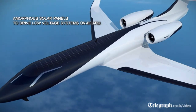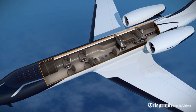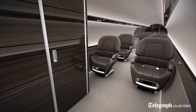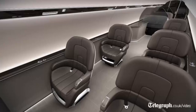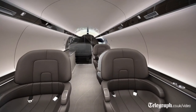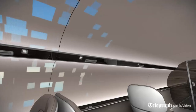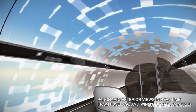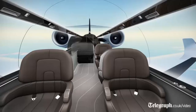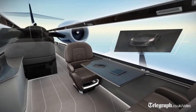Weight is the number one enemy of any aircraft because you require more fuel to move that weight through the air. The displays, which would replace the windows, are lighter than the row of windows that you would traditionally find in a business passenger jet of this size. So there's immediately a weight advantage, which would save fuel and hence increase the range of a jet, which is an enormous selling point.